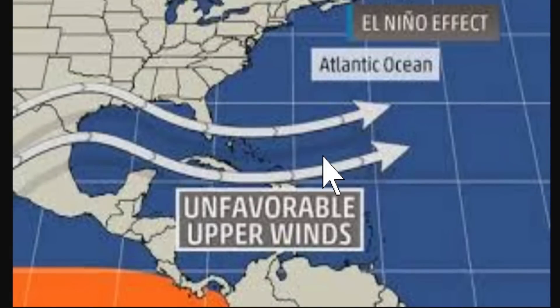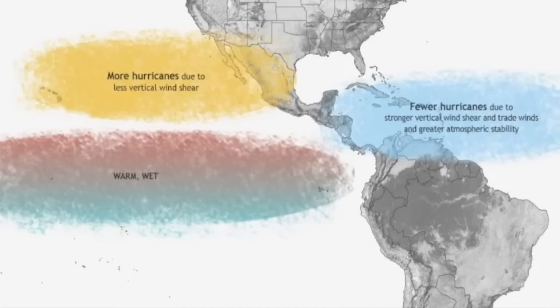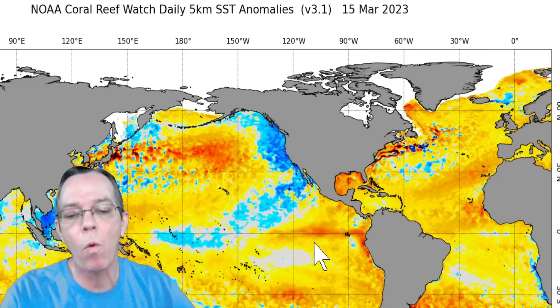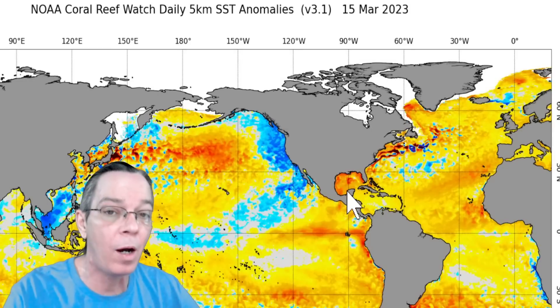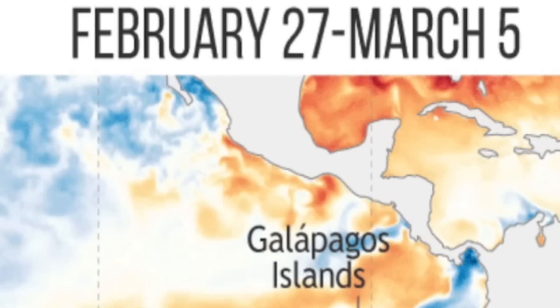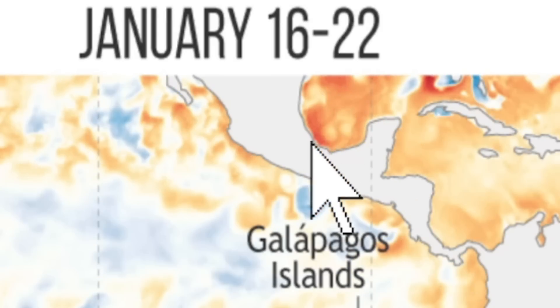The eastern Pacific is definitely going to be more active. You'll have more hurricanes there due to less vertical wind shear, and fewer Atlantic hurricanes due to the stronger vertical wind shear from those trade winds. It's also going to make a difference in precipitation across the U.S. and in storm tracks. As of March 15th, very warm waters have been noted in the eastern Pacific, and well-above-average temperatures in the Gulf of Mexico. Even if storms weaken in the Caribbean, once they hit that warm Gulf water, things could still happen.